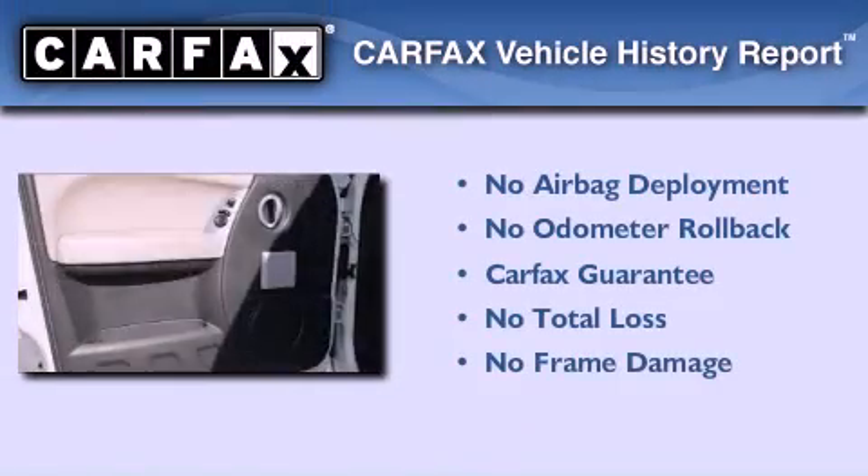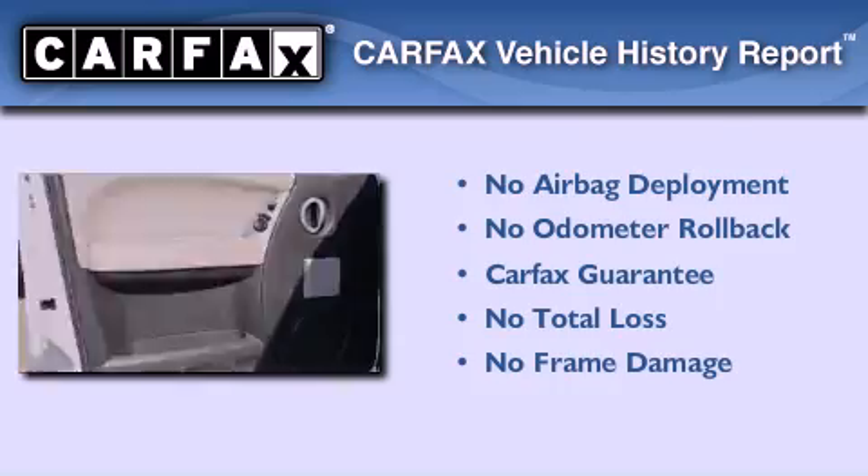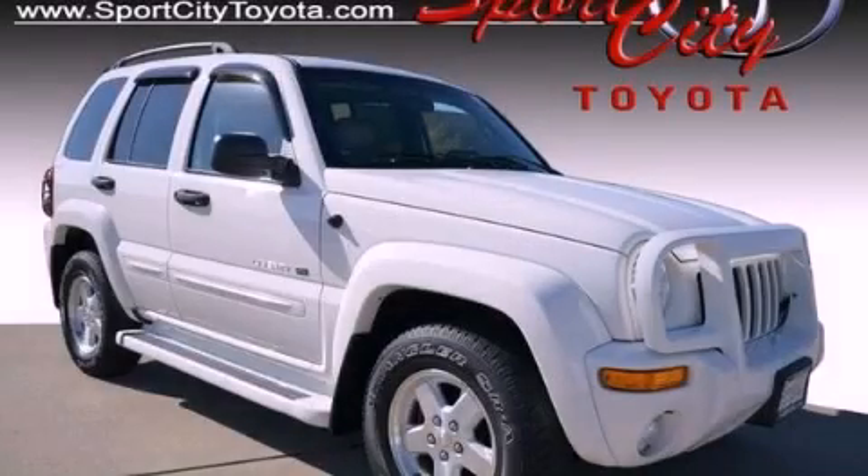Not to mention that this Jeep qualifies for the Carpac's buy-back guarantee. We invite you to contact us today to learn more about this vehicle.